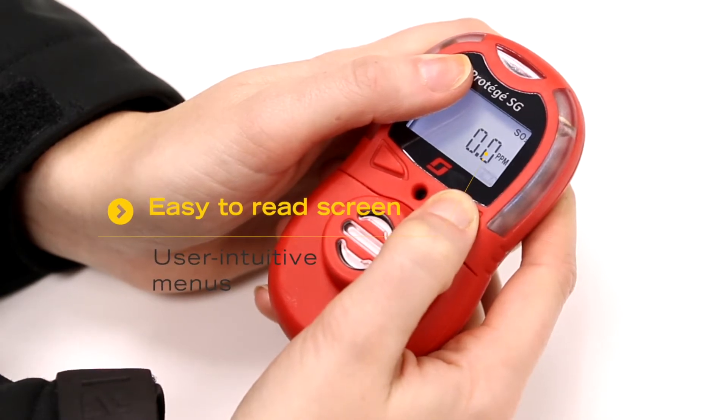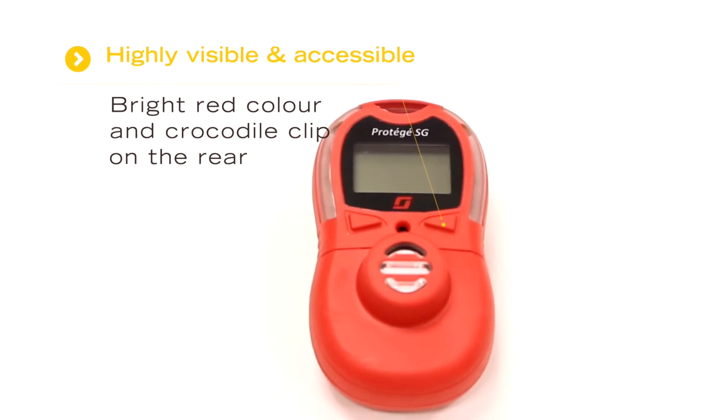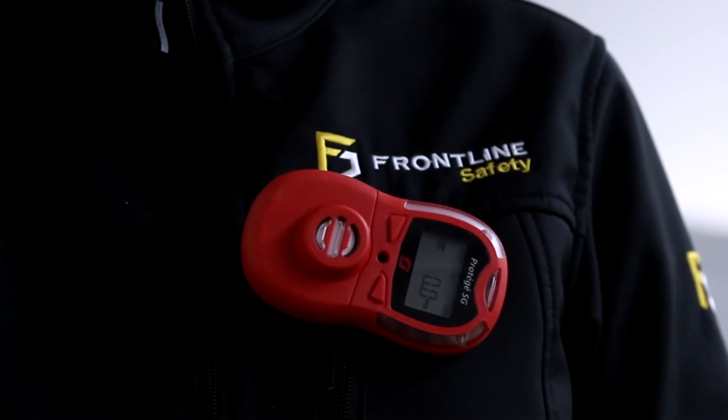Number four: it's highly visible and accessible. The bright red colour makes it easy to see and the crocodile clip on the back allows it to be safely attached to the user.